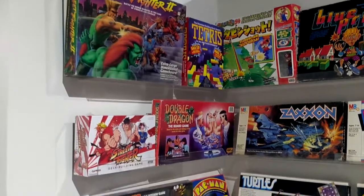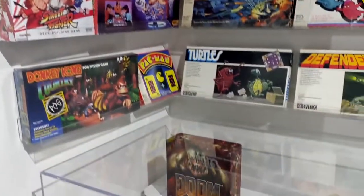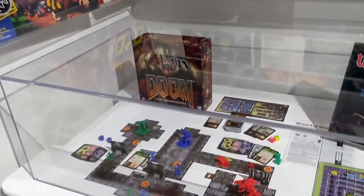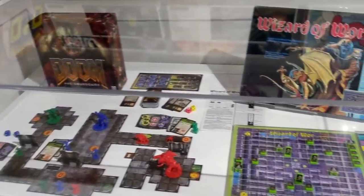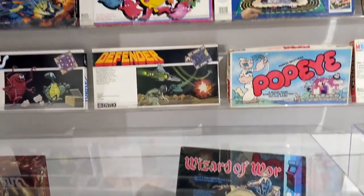This corner made me laugh — it is a whole display dedicated to video games translated to board games. The reason I laughed is because I found like three of these in various thrift stores for around $3 each, and my mind couldn't fathom those things being in a museum.